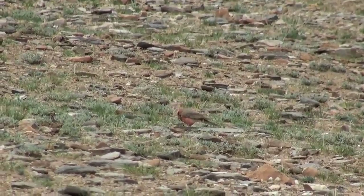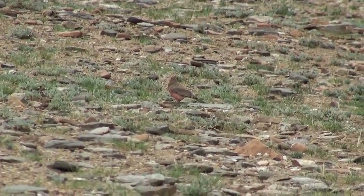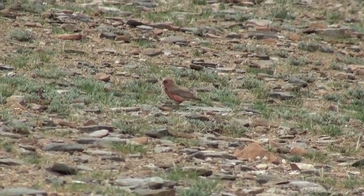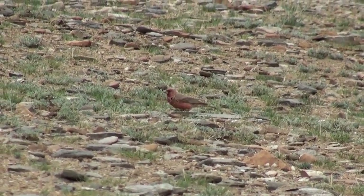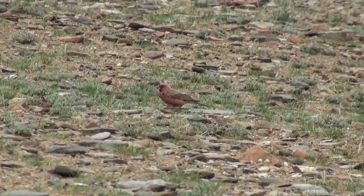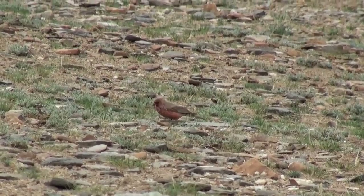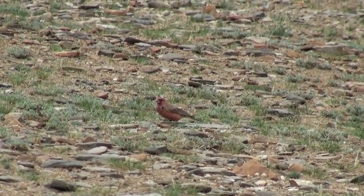Though common rose finches were seen right in Leh, we were expecting to see some special rose finches in this trip. Unfortunately, we could manage only one — the great or great spotted rose finch, which we found in a few locations around Soka.